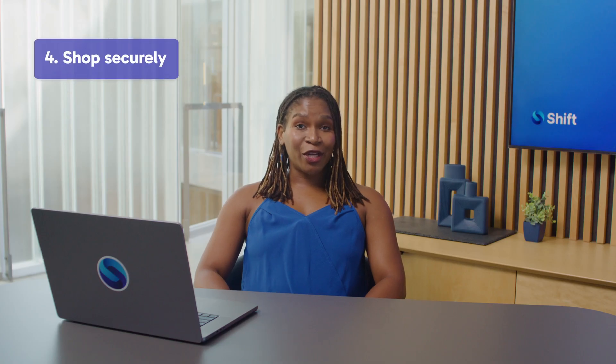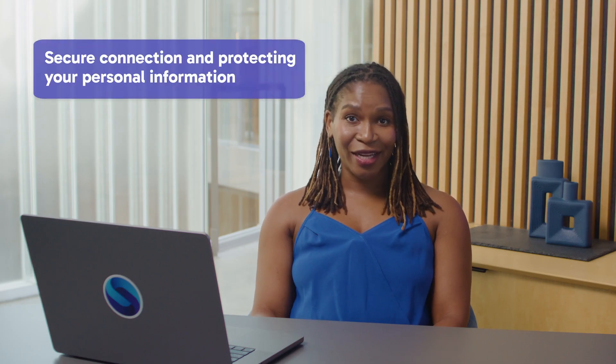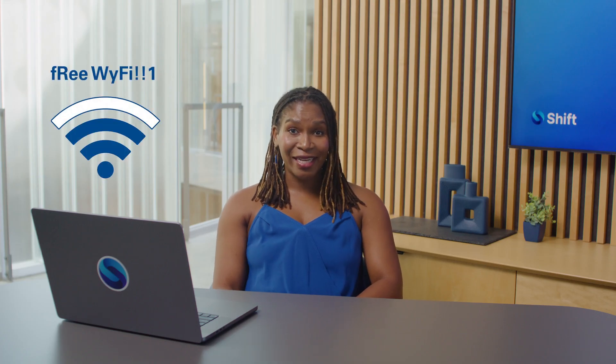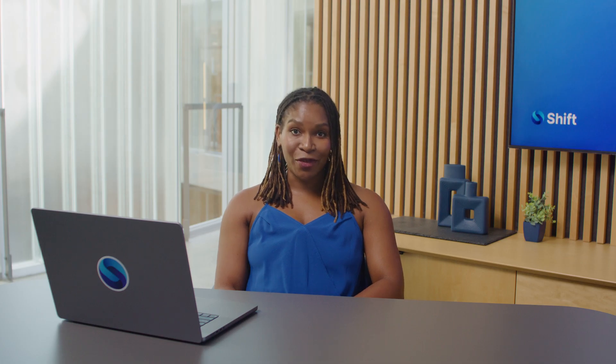Always shop on secure websites. Look for the padlock in the address bar and make sure the URL has HTTPS. This indicates the site is using a secure connection and protecting your personal information. And let's be honest — public Wi-Fi might be tempting, but it's a playground for hackers. Shop from home where your Wi-Fi is much safer.